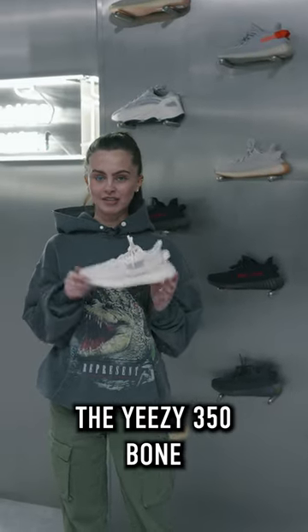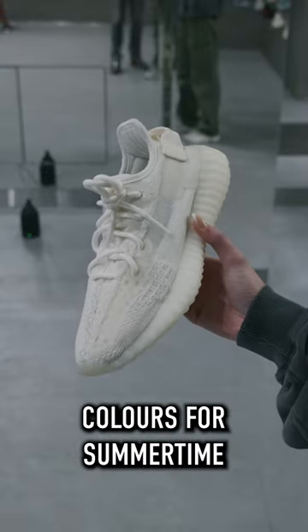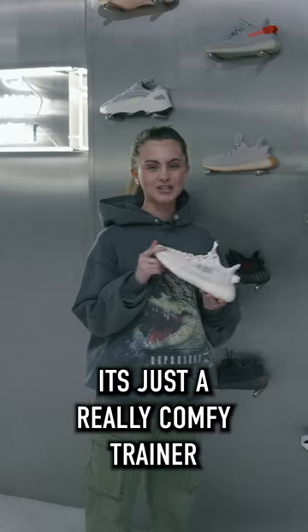Next up would be the Yeezy 350 Bone, which is just the perfect kind of colours for summertime, and overall it's just a really comfy trainer.